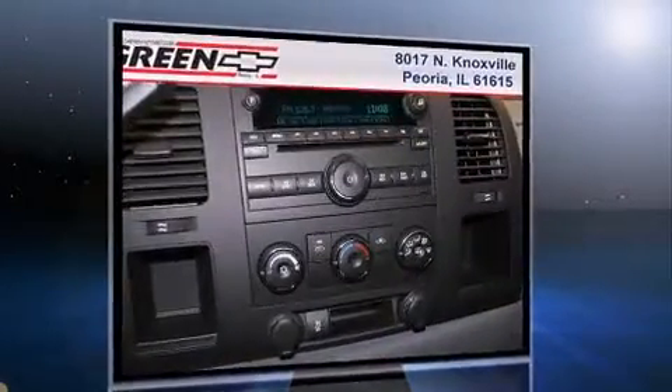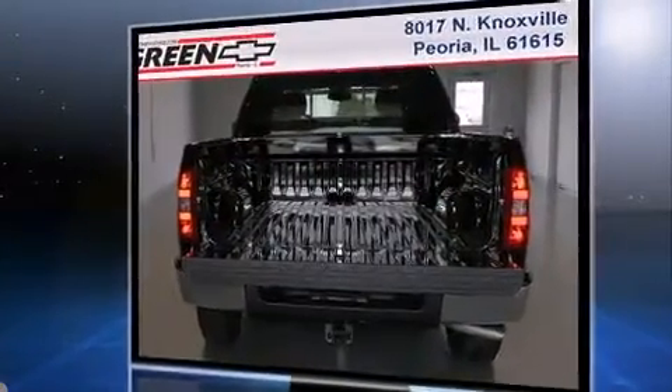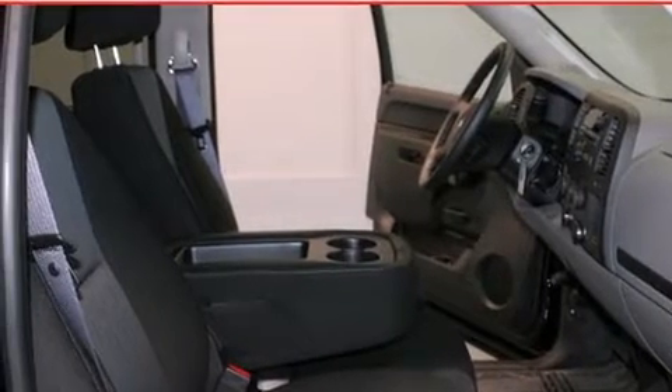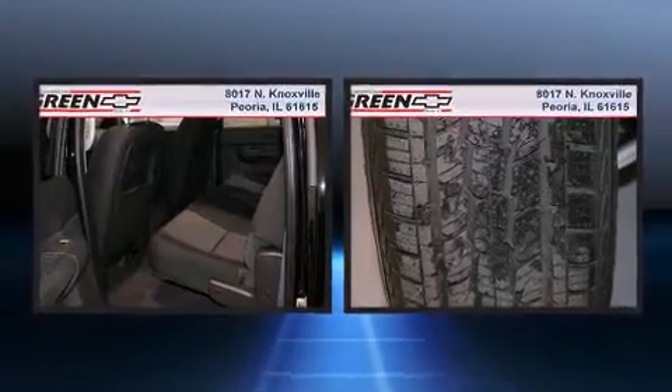Top features include a split folding rear seat, a front bench seat, fully automatic headlights, heated door mirrors, and remote keyless entry. Enjoy your favorite music via the stereo system, which includes a CD player with MP3 capability and six well-positioned speakers.